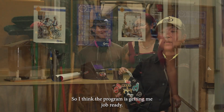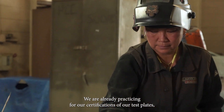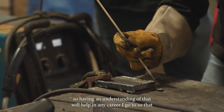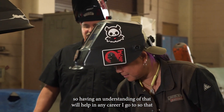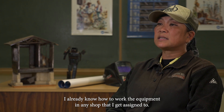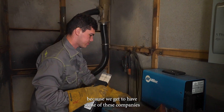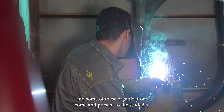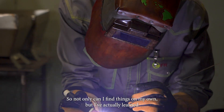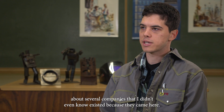Some join the unions. I think the program is getting me job ready — we are already practicing for our certifications on our test plates. Having an understanding of that will help in any career, so I already know how to work the equipment in any shop I get assigned to. I feel like the program is going to help me find a job because companies and organizations come and present to the students, so I've learned about several companies I didn't even know existed.